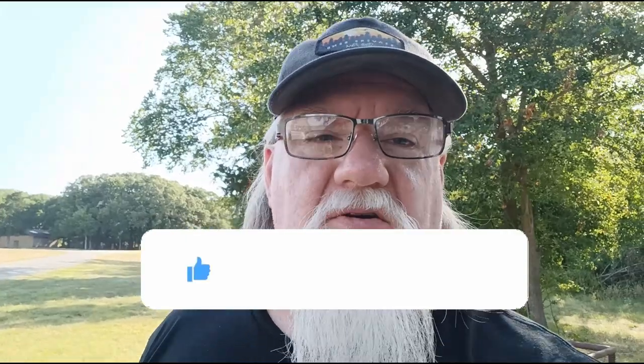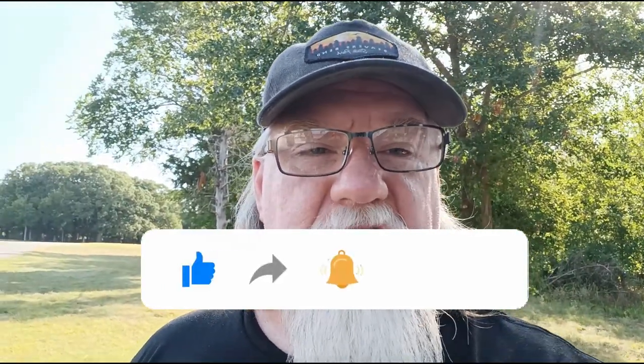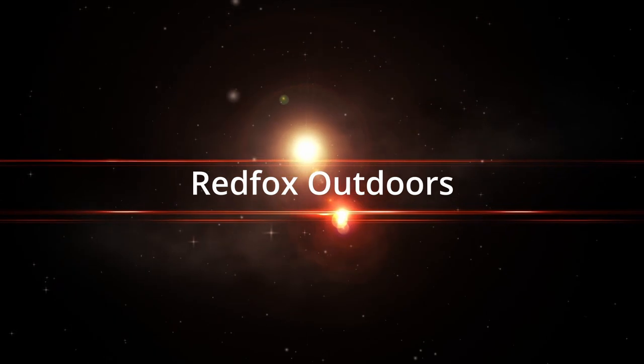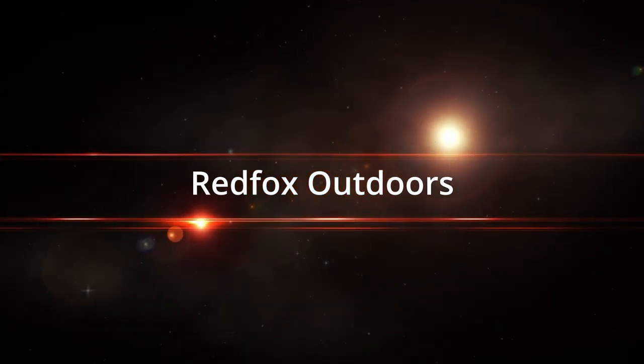What's up, good afternoon guys, welcome back to another video. Today we're out for another special adventure camp at a new campsite, so stay tuned and we'll be right back.